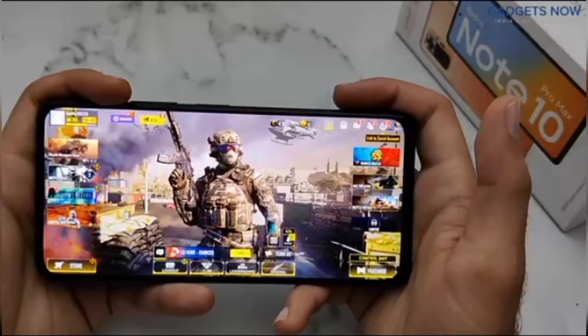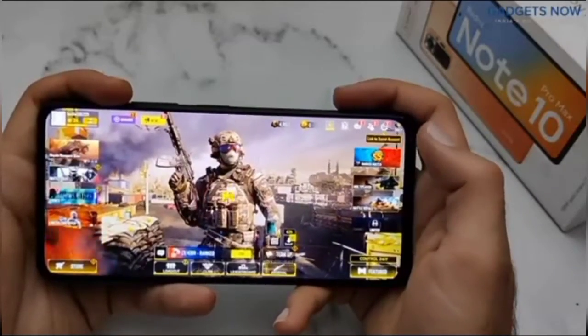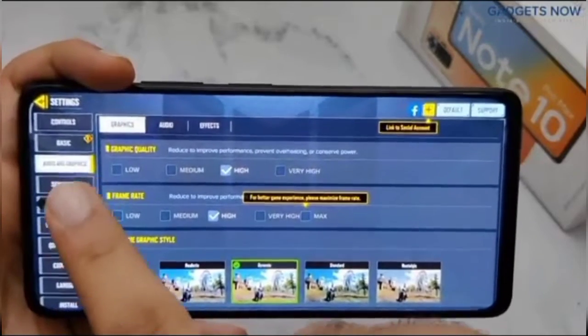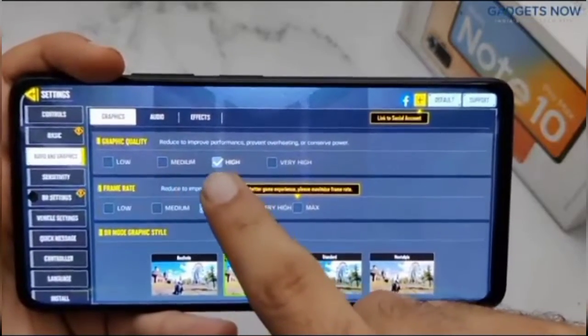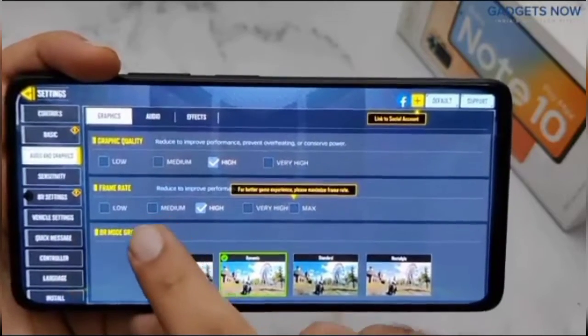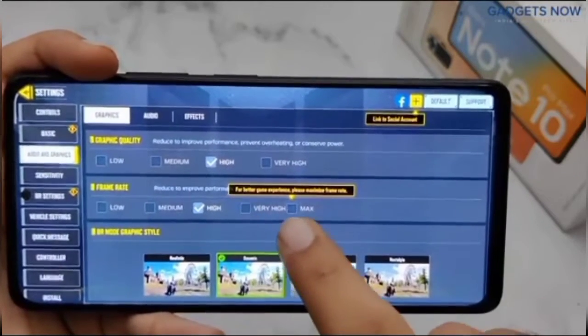So let's start with the graphics settings. Let's tap here. Now go in the audio and graphics. Here you can see in the graphic quality we have low, medium, high and very high options. And in frame rates, low, medium, high, very high and max options.